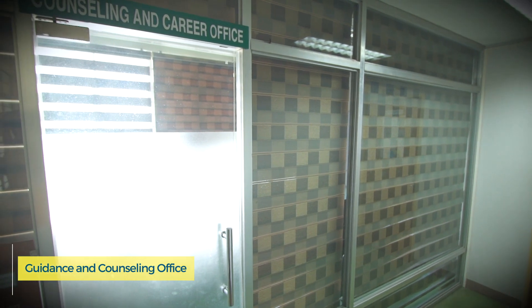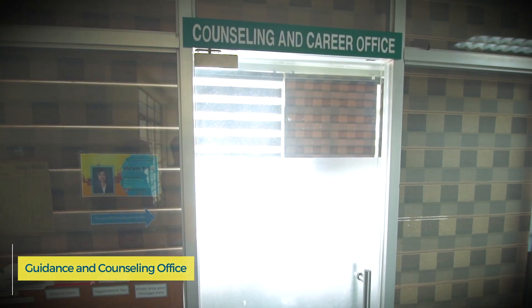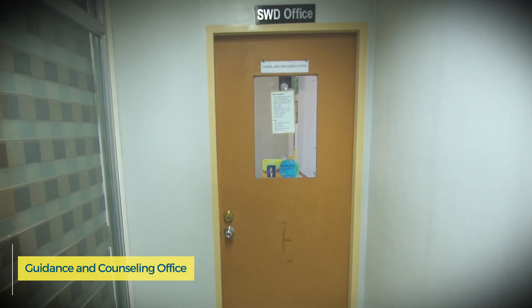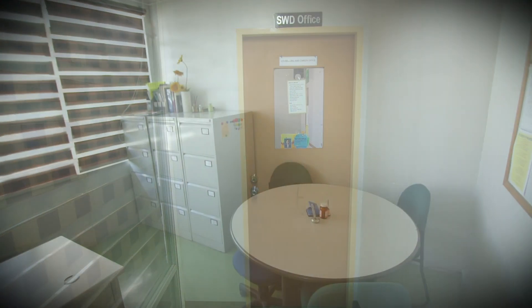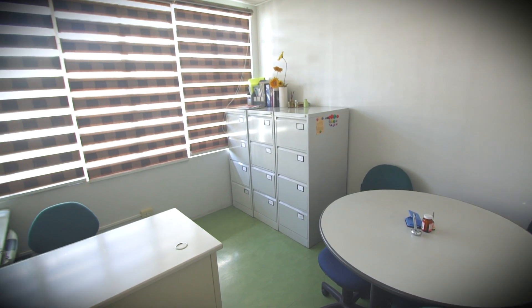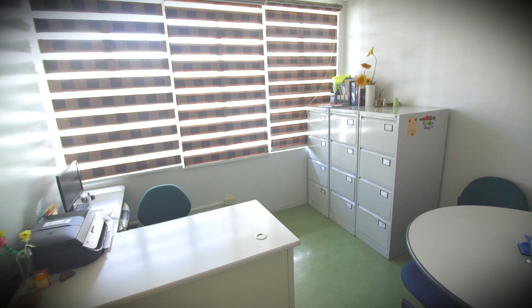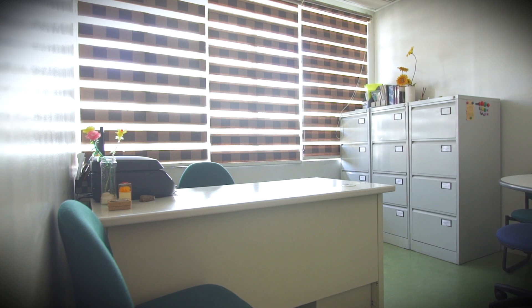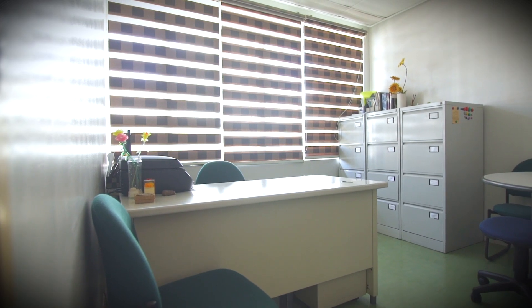The mental wellness and career needs of the students are under the care of the Counseling and Career Center, which established a satellite office in the College of Rehabilitation Sciences. The guidance counselor's office is located on the sixth floor of the UST Hospital, accessible from the San Martin de Porres building, and provides a safe and secure space for one-on-one and small group conferences with learners.